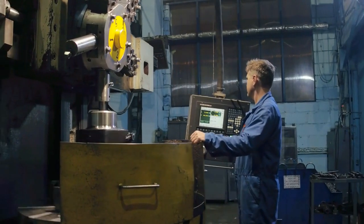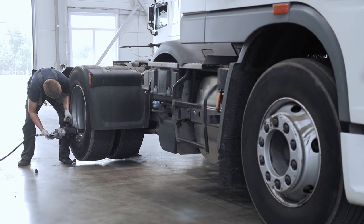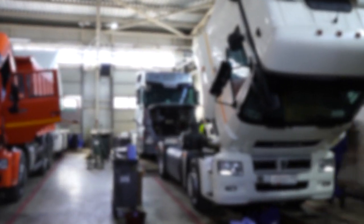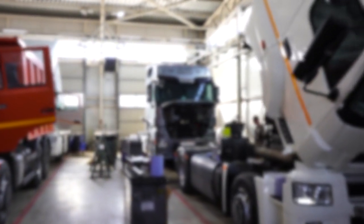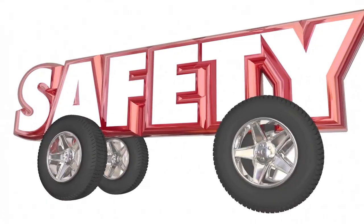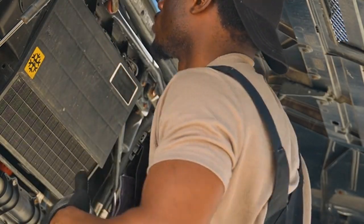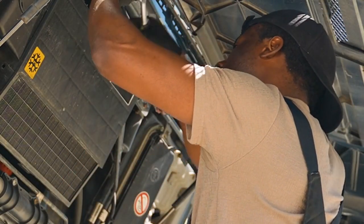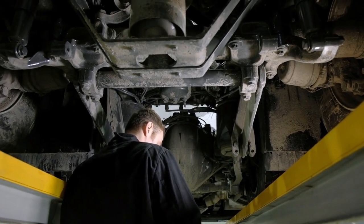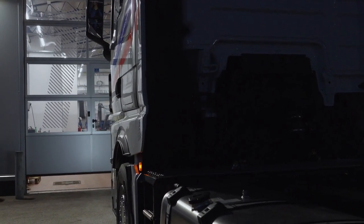Suspension Systems. A truck's suspension system plays a significant role in both load handling and ride comfort. Good suspension allows the vehicle to absorb bumps and rough terrain, providing a smoother ride for the driver and passengers. It also ensures that the truck can maintain traction and stability, especially when fully loaded. Different types of suspension systems — whether leaf springs or air suspension — affect how weight is distributed and handled. Properly maintained suspension not only enhances performance but also contributes to tire longevity and safety on the road.